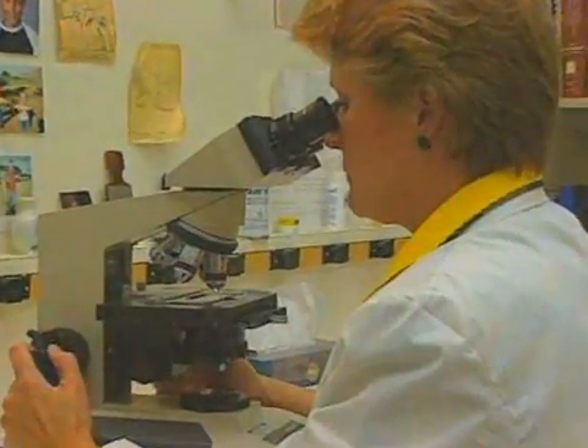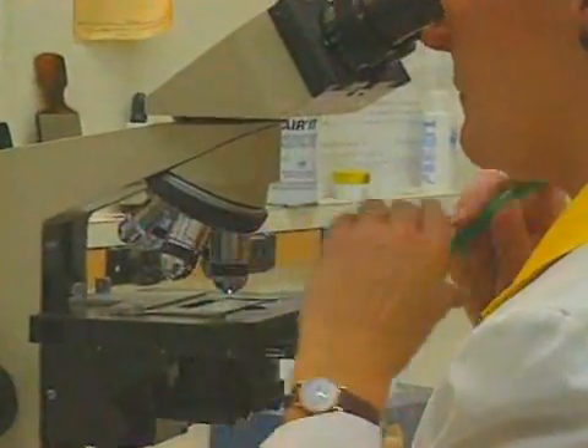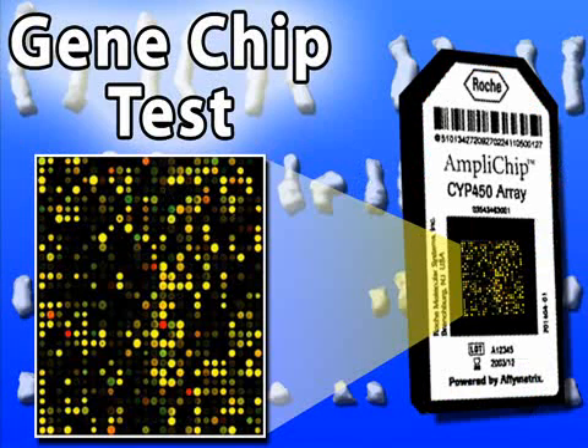Recently, doctors have discovered a technique called the gene chip, which can quickly screen thousands of genes in an individual. Each bright spot in the chip represents a strong presence of a particular gene in the person being tested.